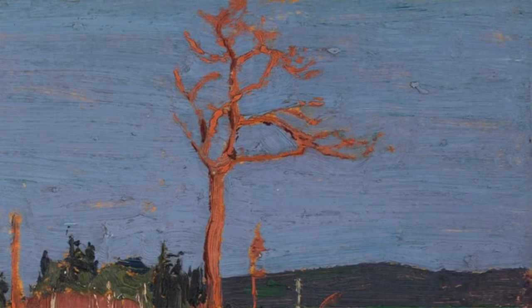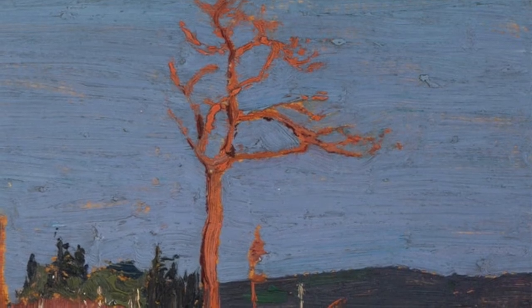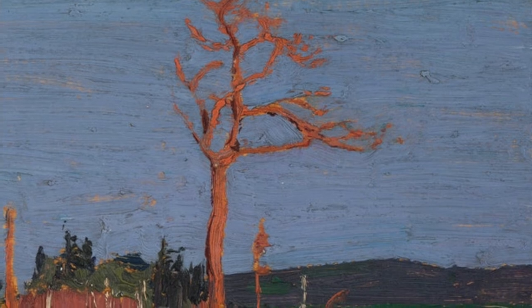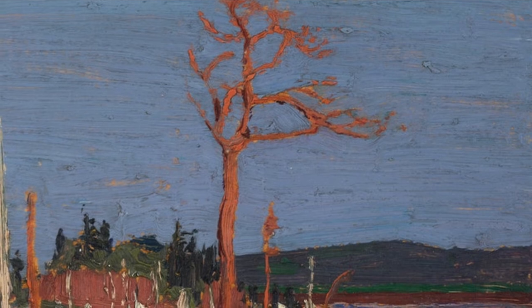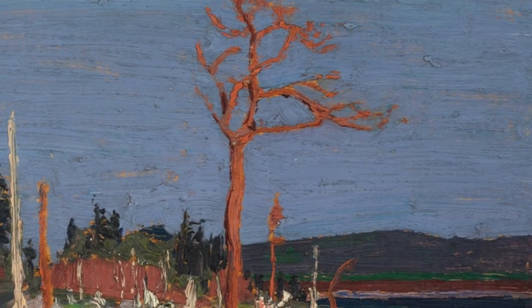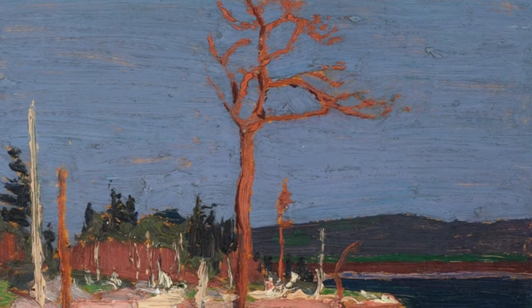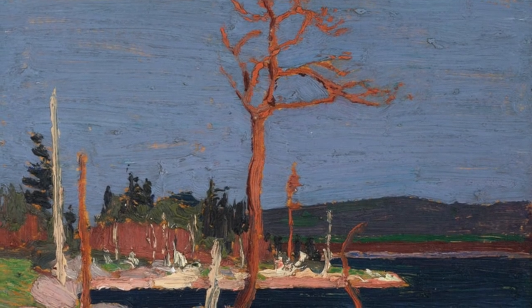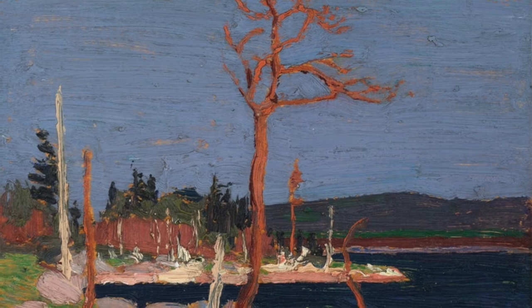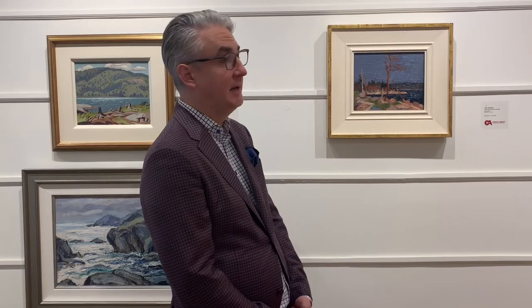Central to the work is the tree. Within the work of Tom Thomson and the Group of Seven, some of the most iconic work depicts a single tree, often beaten by the weather, pushed to the edge, bare of any of its foliage, and we get that here. It's a tree standing strong amidst other trees that are completely bare of branches in some cases. Arthur Lismer actually commented on the use of the single tree within Thomson's work, noting that not only did it give a sense of the power of nature, but it was also a great parallel with Canadians in general and their resilience through times of challenge.